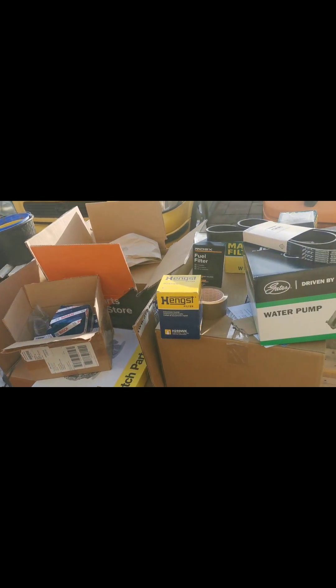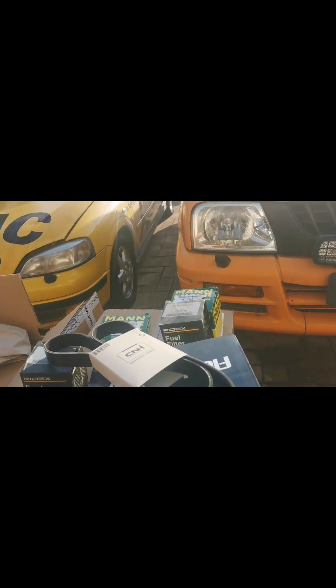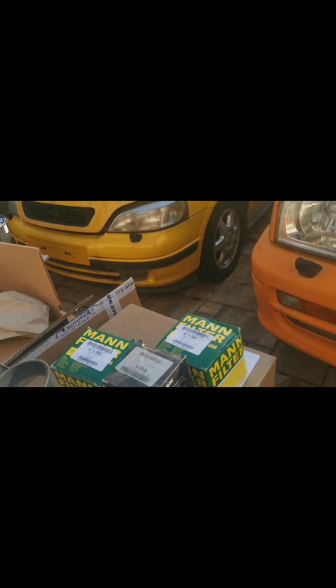This is a Toyota Hiace long version. I will start the engine now. This is a van — I will show you the engine.